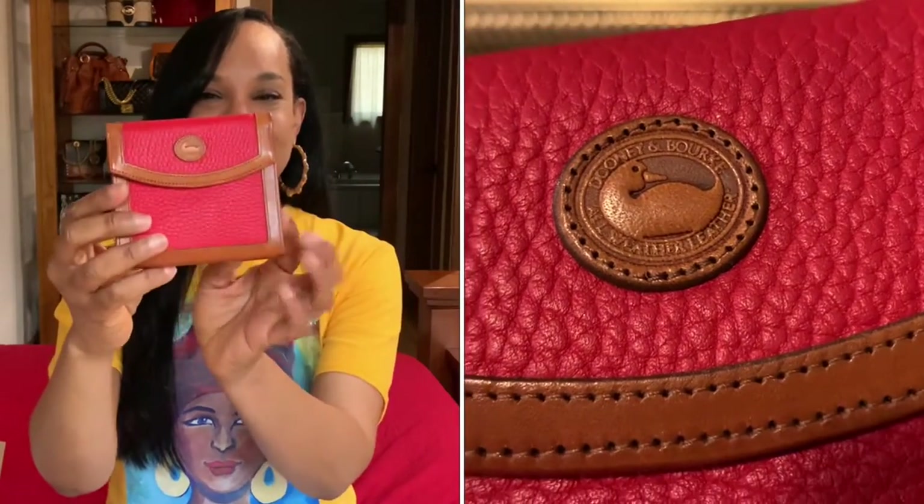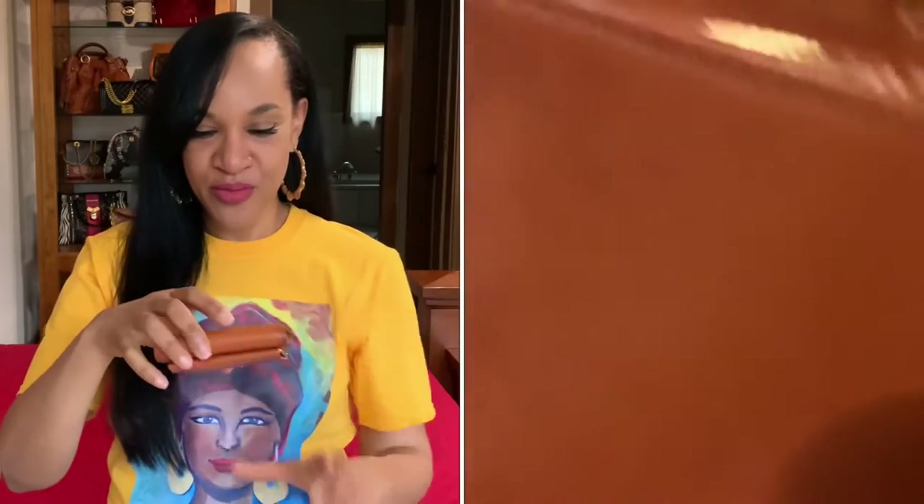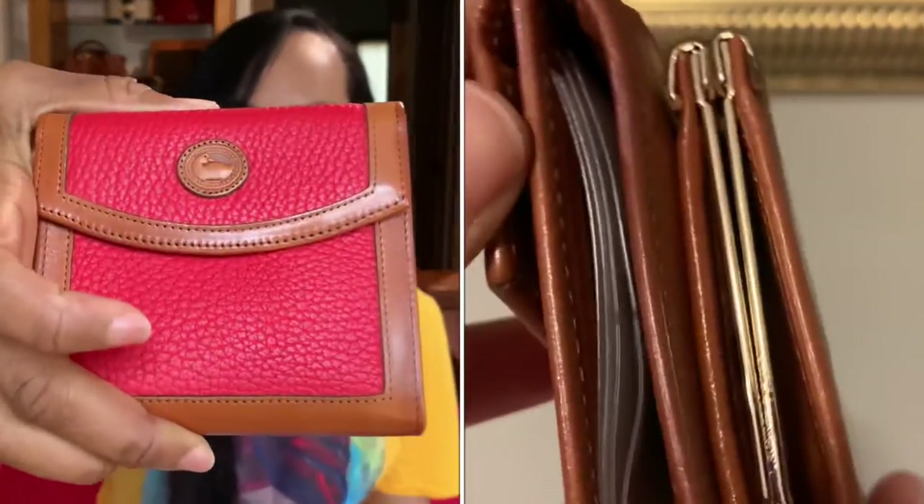Did you say red? You are absolutely right — I got it in red with brown trim. Exact same wallet as the other one but it has that brown trim on it. It's more of an orangey red but really, really beautiful. I absolutely love it. These wallets were, I believe, $48 — a really good deal on vintage genuine leather Dunenberg wallets. Can't beat it.